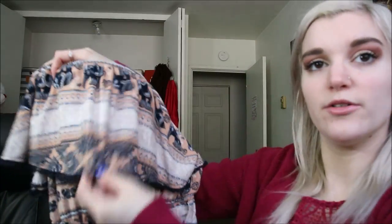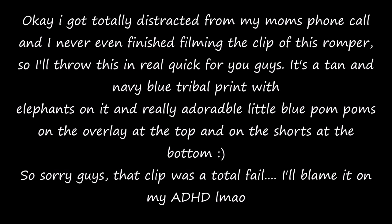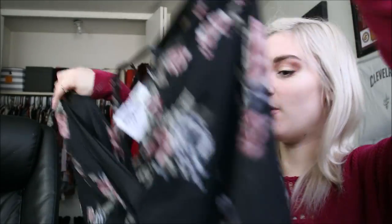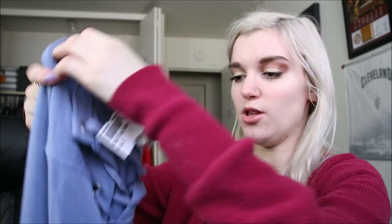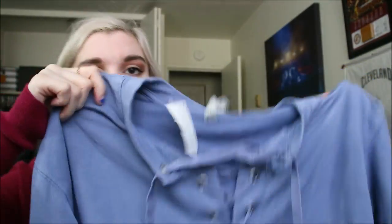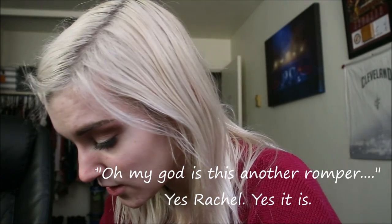Next I got this cute little romper from Rue21. It has a cute little overlay and it's stretchy at the top so you can actually wear it off the shoulder. I also got another romper, also originally from Rue21 — it's a black, kind of sheer chiffon material with a floral print and a little tie in the back. This was six dollars. Then I got this cute little long sleeve — it's a blue ombre with a cute lace-up. This is from Kohl's too and it is so soft.